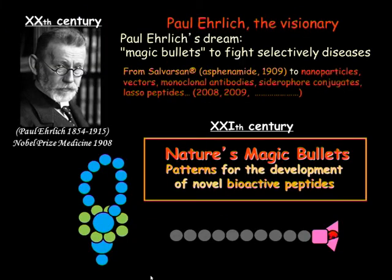Paul Ehrlich, Nobel Prize in Medicine in 1908, made a dream. He dreamed of magic bullets to fight selectively diseases, and developed Salvarsan as an arsenamide, which was the first drug against syphilis. And now, microcines offer us nature's magic bullets, which can be patterns for the development of novel antimicrobial or bioactive peptides.